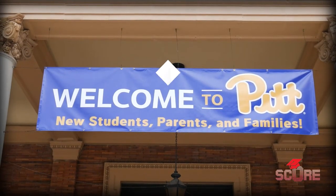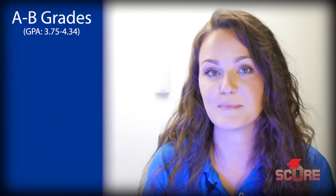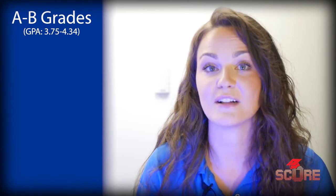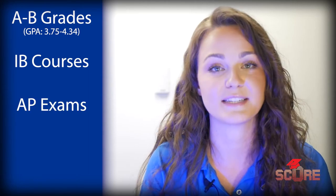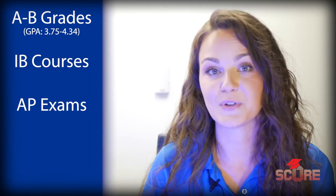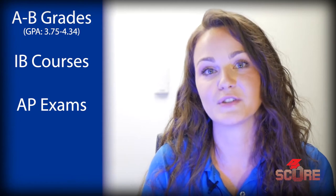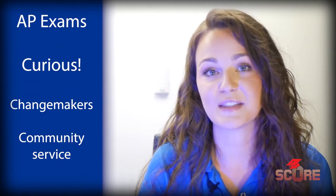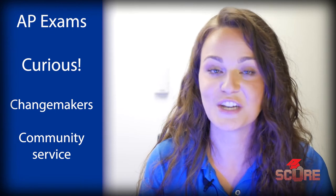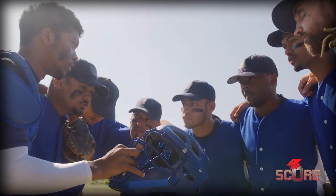So what kind of student is Pitt looking for? One thing we're looking for is academic achievement — students with mostly A and B grades, as well as students who challenge themselves in high school. If your high school offers any IB courses or AP classes, that's a pretty good indicator to us that you will be successful here at Pitt. We're also looking for students who are intellectually curious, students who are going to be change makers, who are going to question the status quo. Community service is something that's really important to us here. We do require a short answer response about how you've adapted to a situation in your past. If you have any leadership experience, that's always great to highlight.